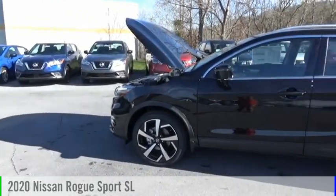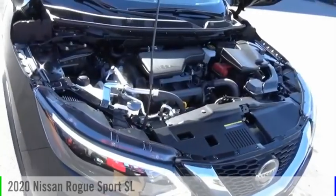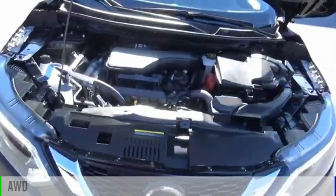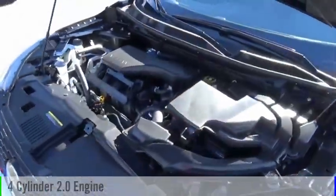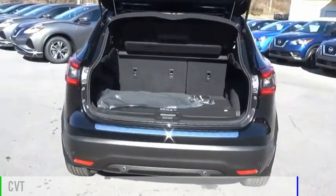Looking for the right vehicle? Check out the 2020 Rogue Sport. This vehicle is powered by an all-wheel drive, four-cylinder, 2.0 liter engine and comes with a continuously variable transmission.